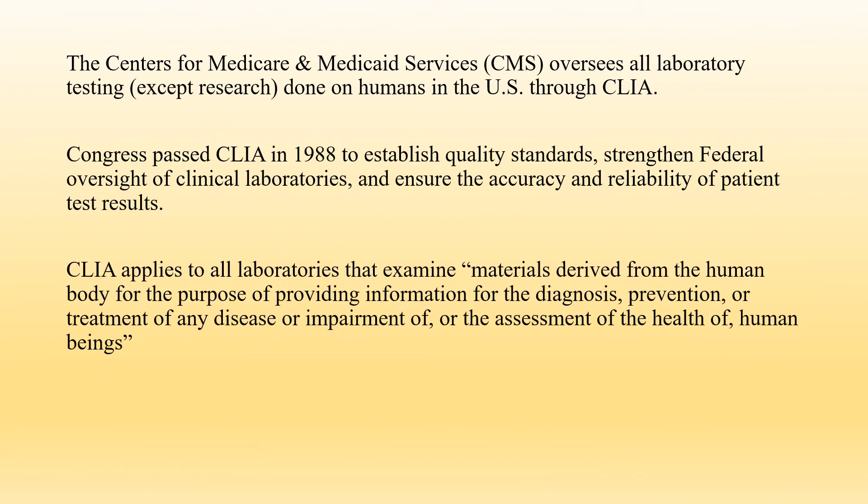The Centers for Medicare and Medicaid Services, or CMS, oversees all laboratory testing except research done on humans in the U.S. through CLIA. Congress passed CLIA in 1988 to establish quality standards, strengthen federal oversight of clinical laboratories, and ensure the accuracy and reliability of patient test results. CLIA applies to all laboratories that examine materials derived from the human body for the purpose of providing information for the diagnosis, prevention, or treatment of any disease or impairment, or the assessment of the health of human beings.